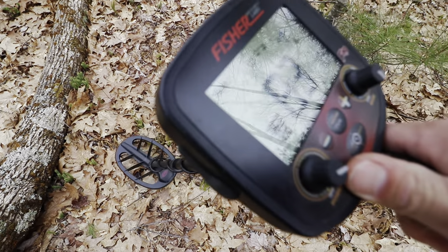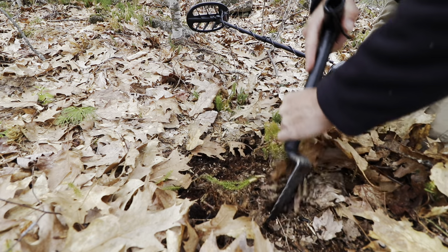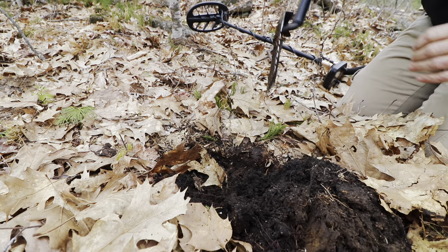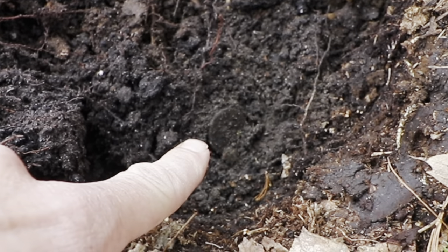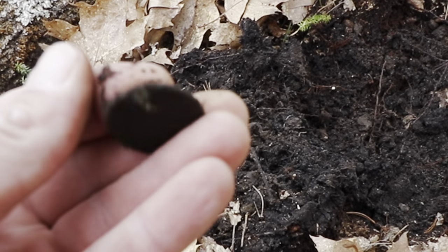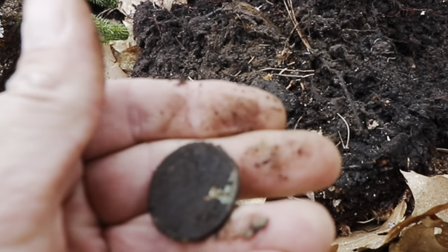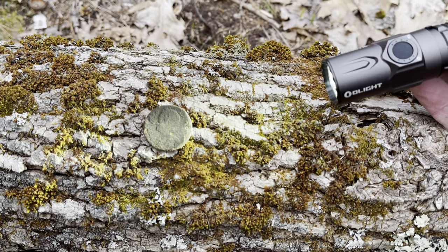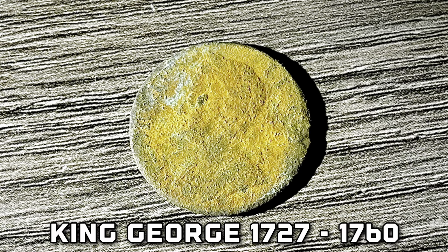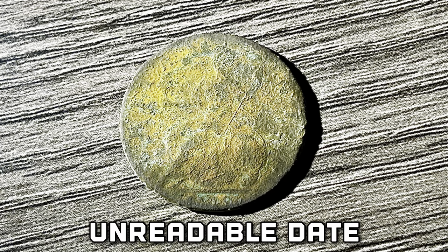Oh, I like that signal. Go wide on this one. Oh, we have a coin — I think I see George. Let me brush it and dry it out a bit. We definitely have a King George the Second — no doubt about that. On the date side I can't see it right now, but obviously later while editing I will put it in there if I can see it.